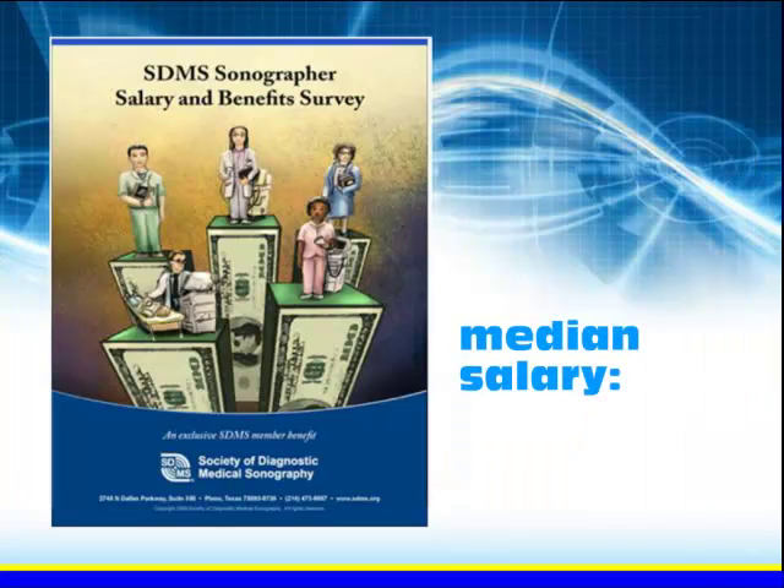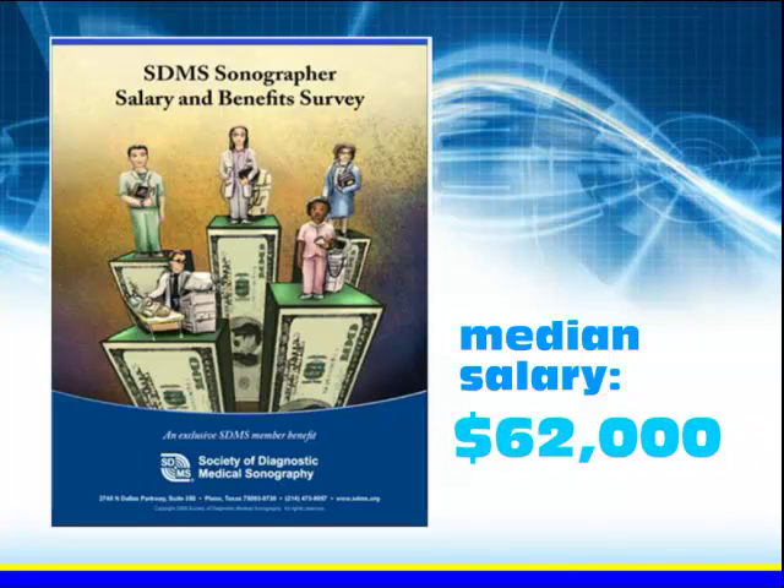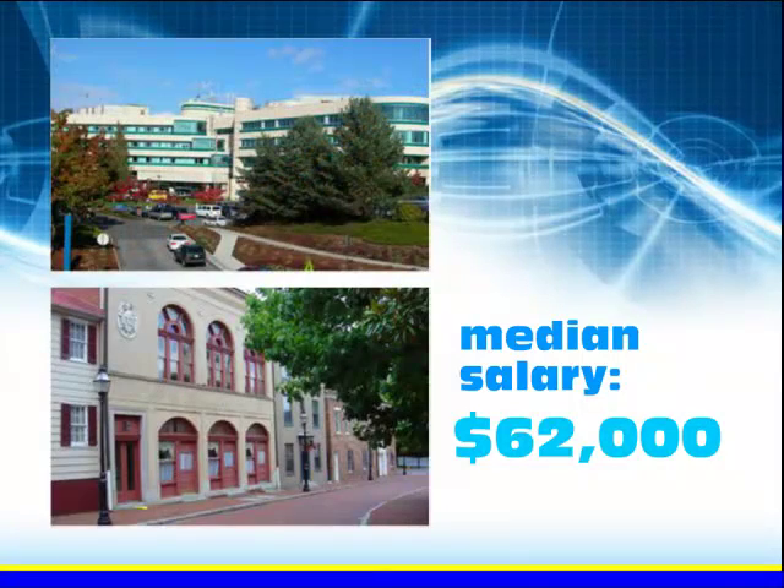In addition to excellent career opportunities, salaries for sonographers are very competitive. According to the SDMS Salary and Benefits Survey, the median salary for sonographers is $62,000. There are opportunities for both full-time and part-time employment in both urban and rural areas.